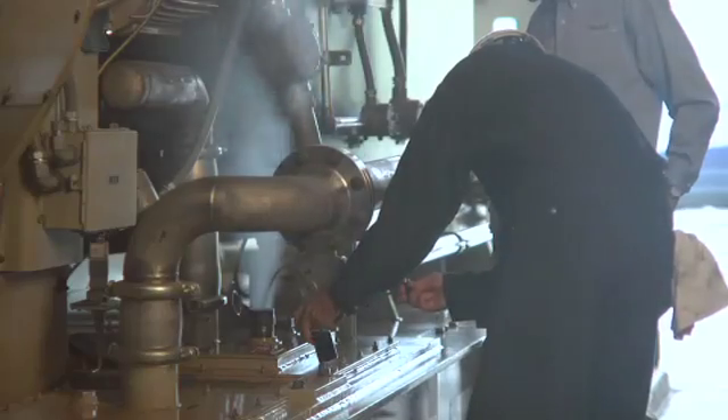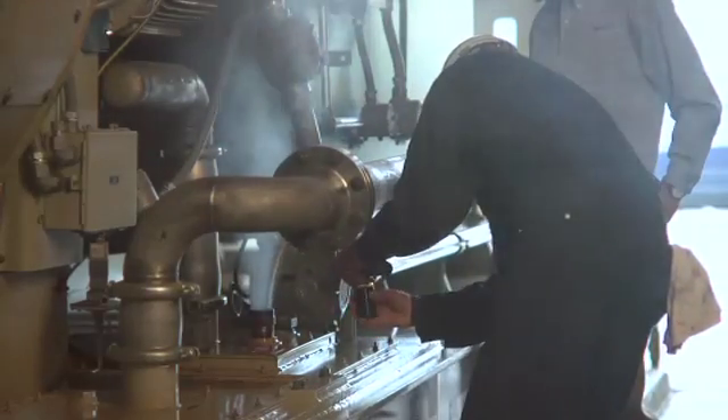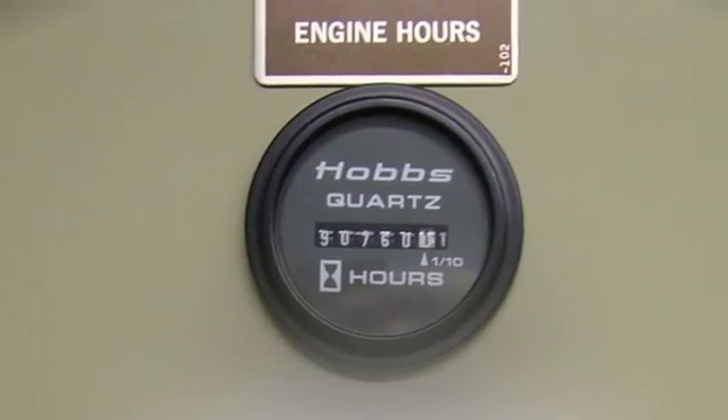We keep up with all the preventative maintenance that the manufacturer suggests with filter change-outs and such. We're coming up on a big milestone here — one of our turbines is coming up on 90,000 operating hours, still with the same original charge of oil that was put in when the units were first installed approximately 13 years ago.